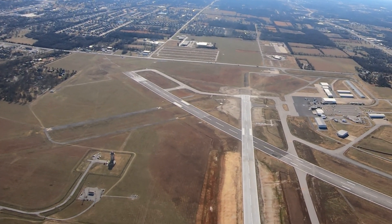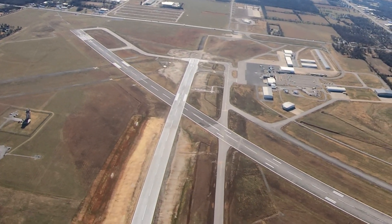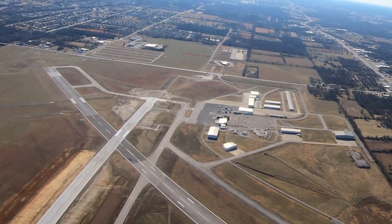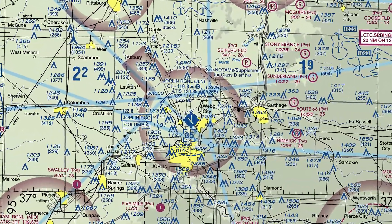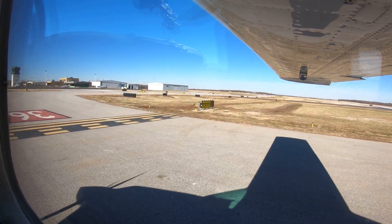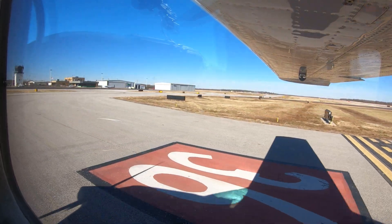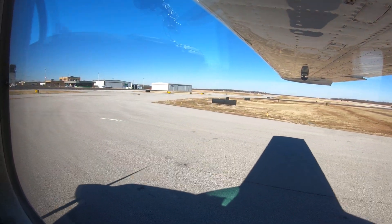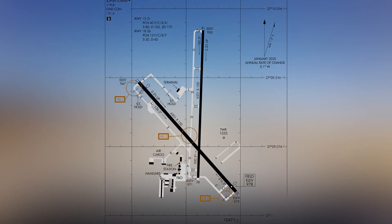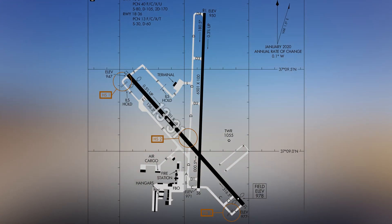Joplin Regional is a medium-sized multi-use airport located north of the city of Joplin, Missouri. The airport has its own Class Delta airspace when the tower is open. Pilots should check the appropriate chart supplement for the tower's hours of operation. The traffic is made up of some air carrier operations, but is primarily corporate and general aviation. The runway configuration consists of two intersecting runways labeled 13-31 and 18-36.